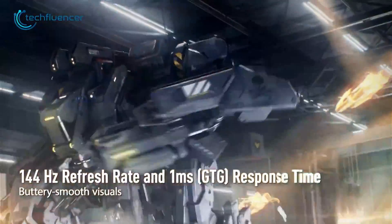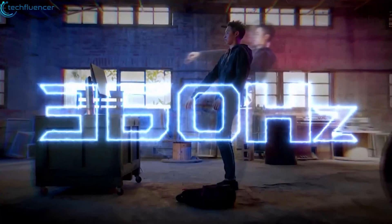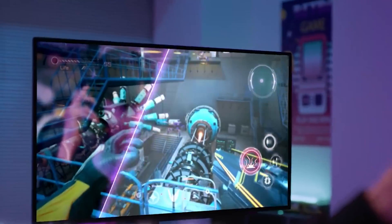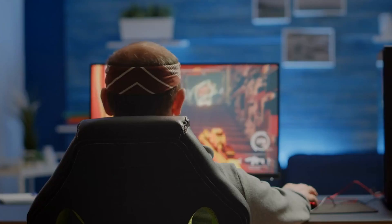So that was our two cents on 144Hz vs 240Hz vs 360Hz — which monitor refresh rate should you use for gaming? Which refresh rate do you think you'd be most comfortable with, or are using right now, and why? Do let us know as we'd love to hear from you.